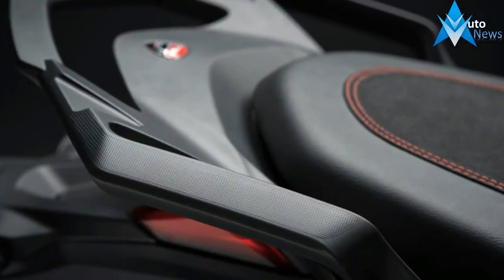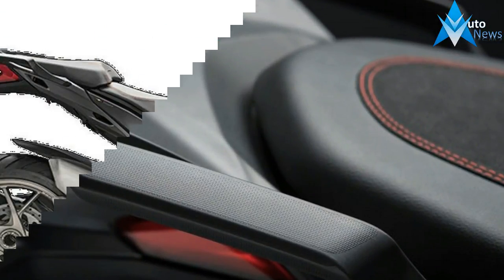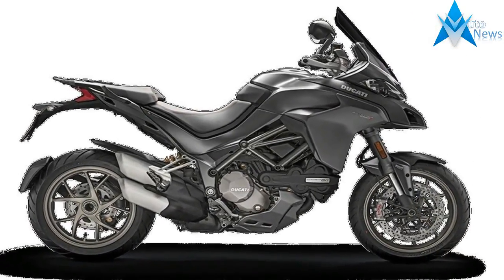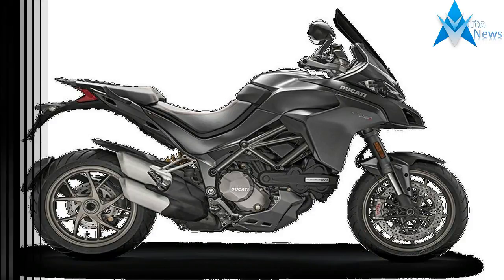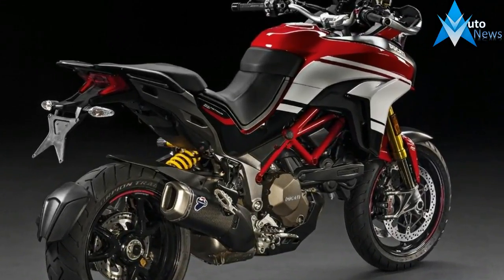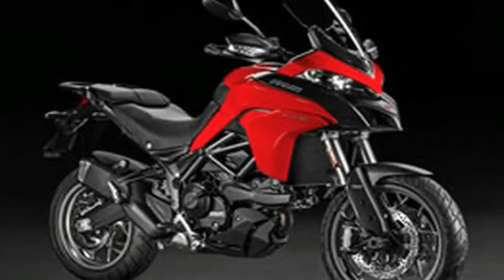Fuel injection: Bosch electronic fuel injection system, elliptical throttle bodies with ride-by-wire, equivalent diameter 56 millimeters. Exhaust: stainless steel muffler with catalytic converter and two lambda probes, aluminum tail pipes. Gearbox: six-speed with Ducati Quick Shift DQS up/down.